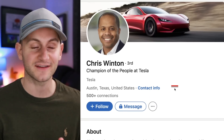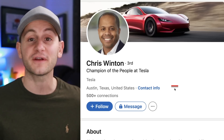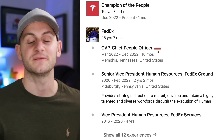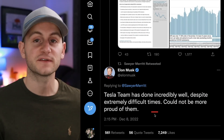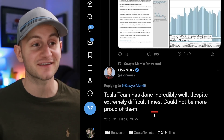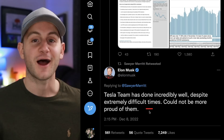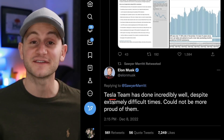Tesla has hired Chris Winton to be the head of human resources — or as FedEx called his equivalent role, the chief people officer. He previously spent about 35 years at FedEx, working his way up to head of HR. In response to a Sawyer Merit tweet about Tesla's November sales, Elon tweeted about Tesla saying, 'Tesla team has done incredibly well despite extremely difficult times. Could not be more proud of them.' It's pretty refreshing to see Elon tweet the word Tesla — I would love to see it more.